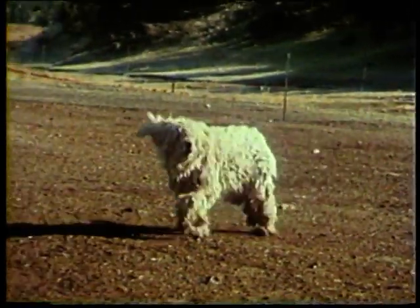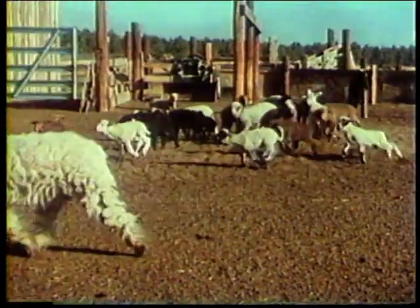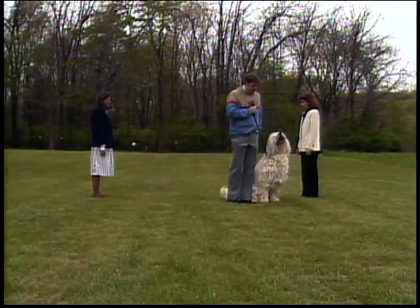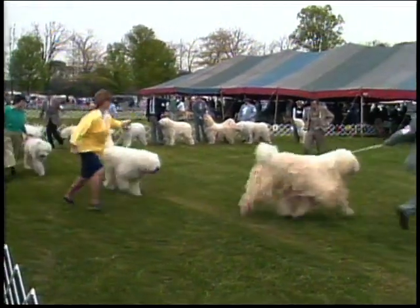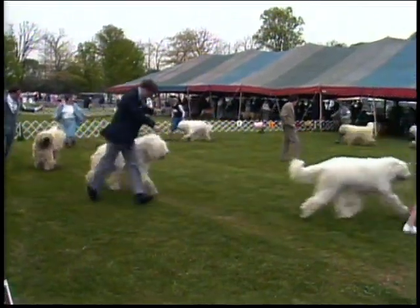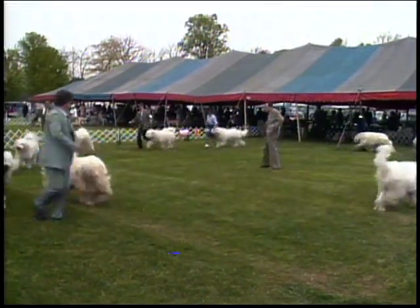The Komondor is an intelligent, thinking dog, bred for centuries to take responsibility and to make decisions for himself. He can be headstrong and stubborn, but responds well to consistent, firm training. Through this visual presentation, we will attempt to portray the ideal Komondor, and you will see many examples of the breed. Studying these examples, plus hands-on examination of many Komondors, will help you gain the knowledge necessary to better understand the breed.